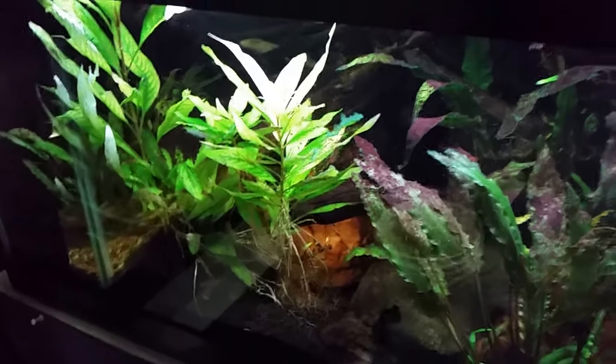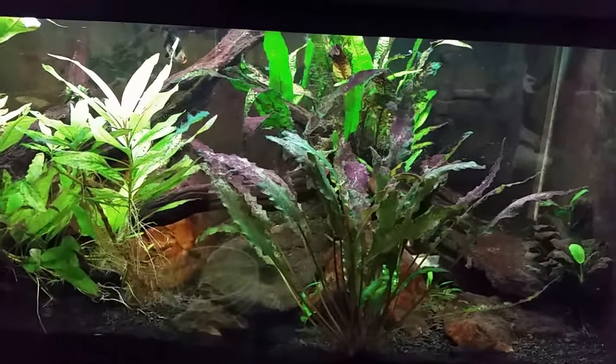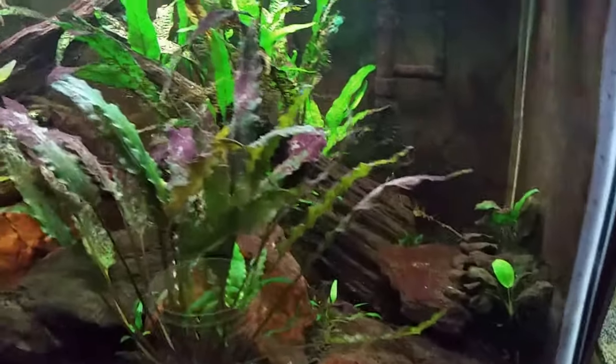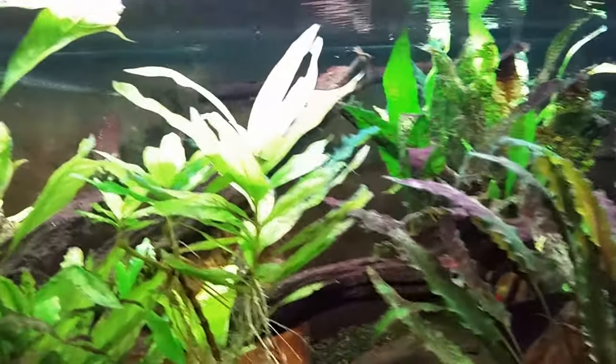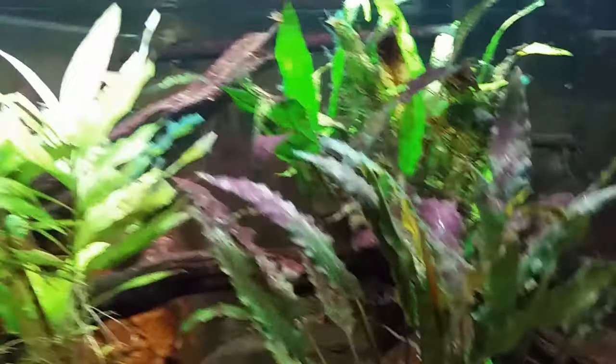So we've got my black ghost knife fish tank - this has two fixtures on it, forward and back - and everybody down there looks like they're doing fine. I don't see anybody floating or acting unusually.